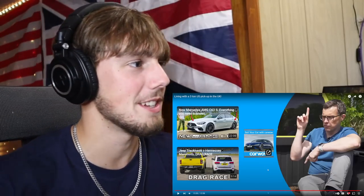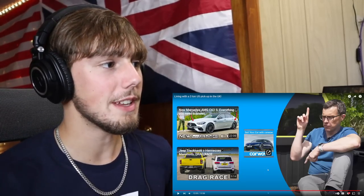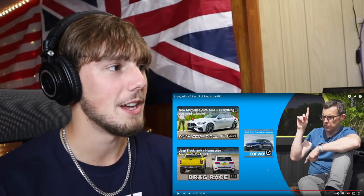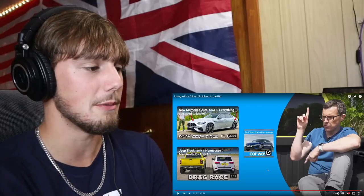The host wraps up by saying they should definitely look for more videos like this — where a common American item is brought into the UK and someone attempts to use it. That was a really interesting and entertaining video. He can't imagine what people were thinking seeing that truck. UK residents do have pickup trucks, but not to the same extent as in the US.